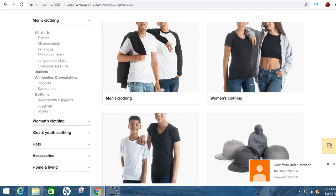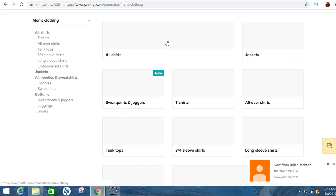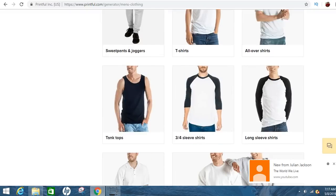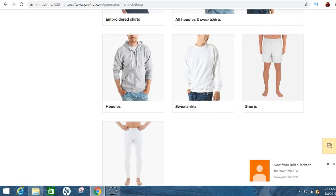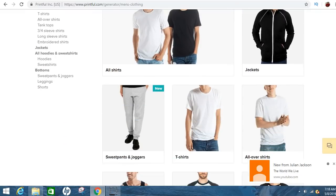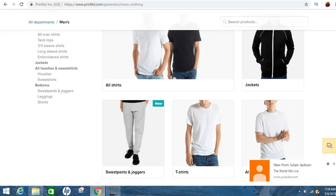I'm going to go ahead and choose men's clothing. They have joggers, sweatpants, and all that stuff. You can create some really dope stuff on here, you just got to know what to do. Let me give you guys a couple of secrets and tips on how to start killing it right out the gate.